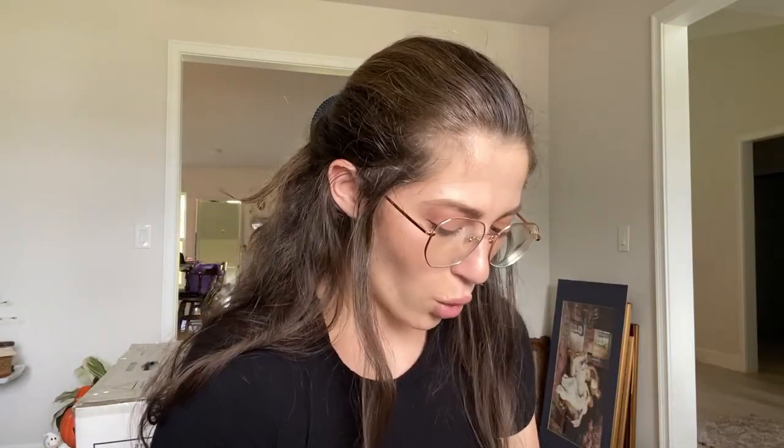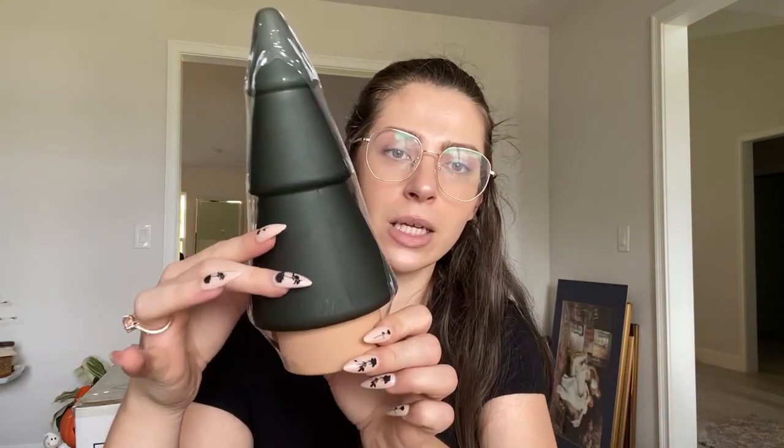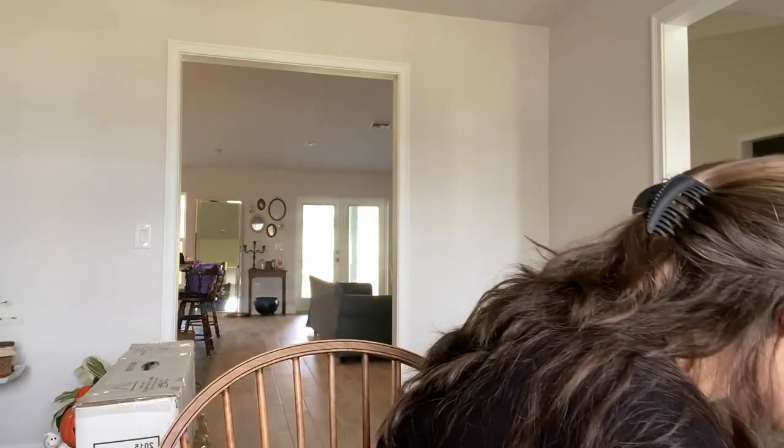I also have this clear one from the Target dollar spot, and then this one from the Target dollar spot too — I'm going to paint this like a creamy color, and probably paint this one too. I also have a large one that matches. And then I got this last year from the Threshold line. That was the last of our box.